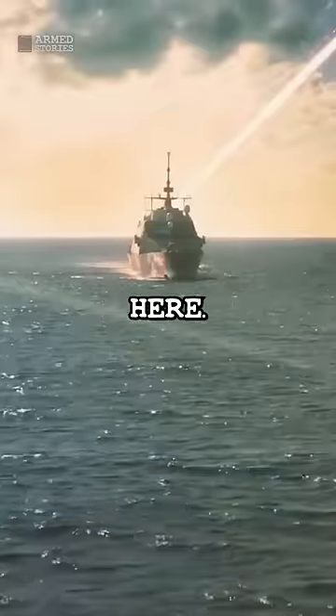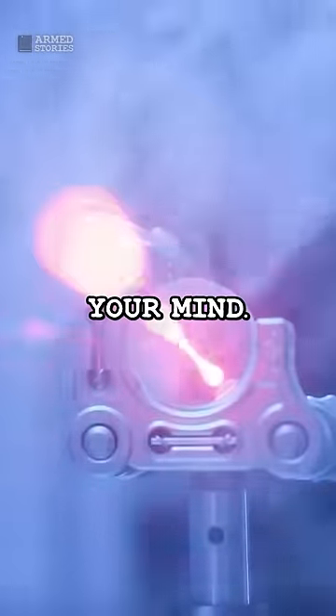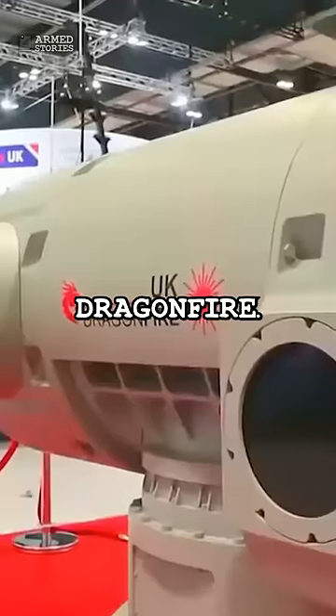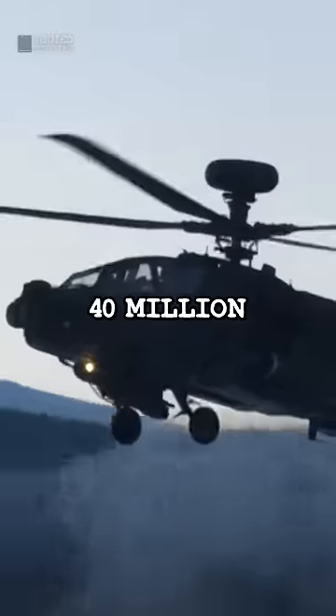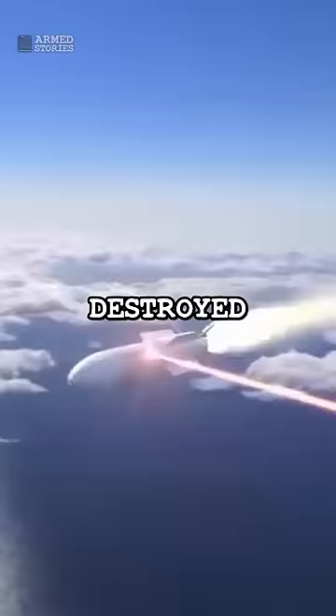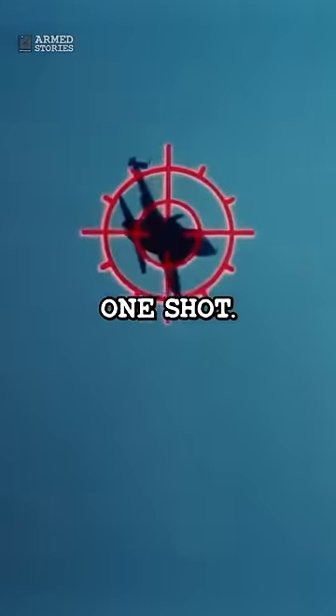The UK's new laser weapon is finally here. How it works will blow your mind. Meet Dragonfire. This new technology is part of the Ministry of Defense's $40 million program, and it was only this week that the team behind the weapon destroyed an aerial target using just one shot.